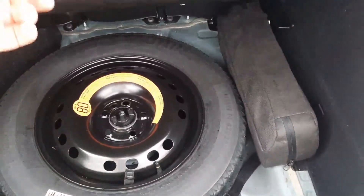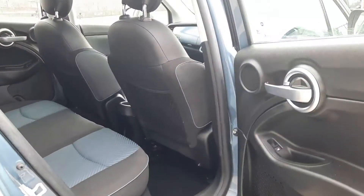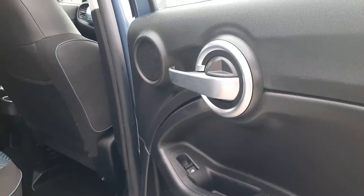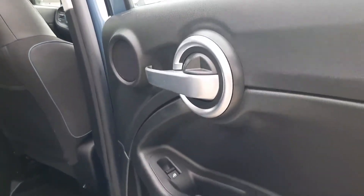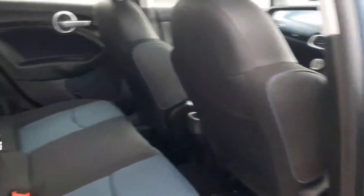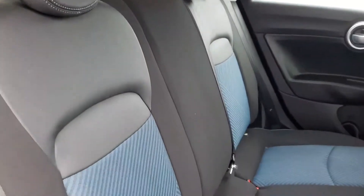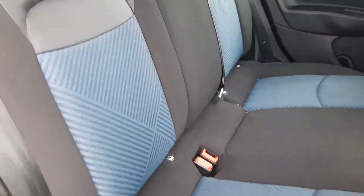Boot space is really good with a 60-40 split drop-down seat and under the floor a full-size spare wheel. In usual Fiat Italian styling, we have brushed aluminium door handles and the colour-coded interior — black cloth and leatherette with blue striped centres to match the exterior paint.